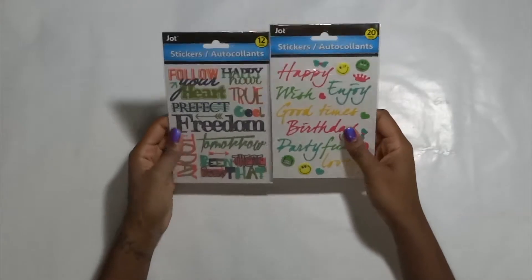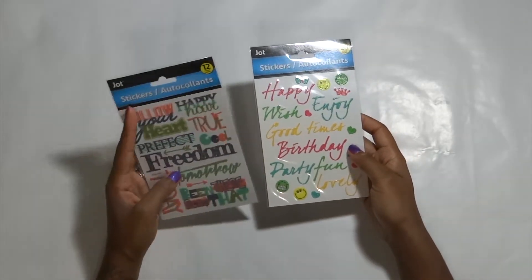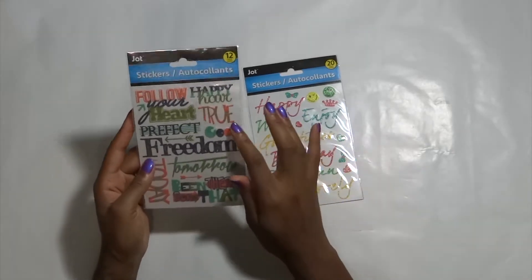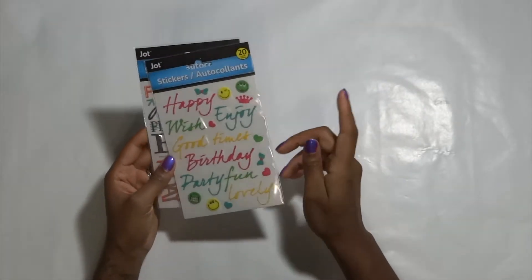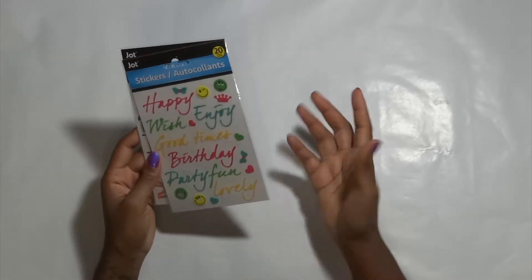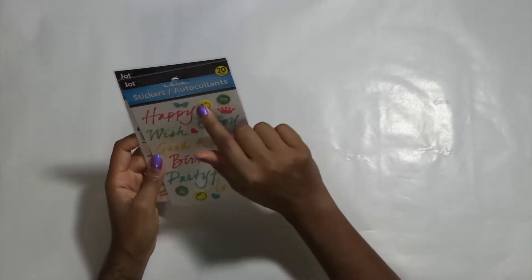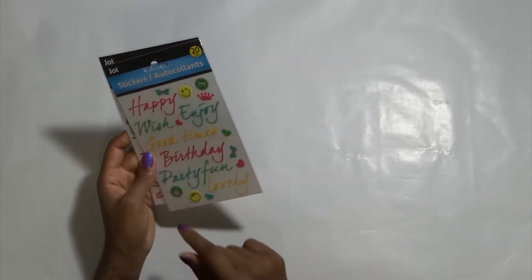And then I got these as well. Follow your heart, happy hour, true cool freedom, today, tomorrow, been there done that — these are really cute. I love the colors of these. And then happy, wish, enjoy, good times, birthday, party, fun, lovely. If there's a birthday coming up, that would be cute for me to use. It's kind of big though, so I'll probably be leaning more toward these small words and stickers.